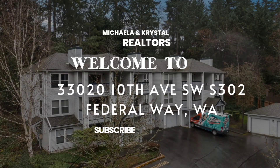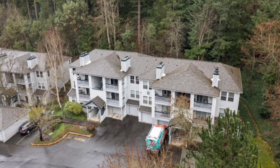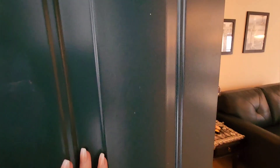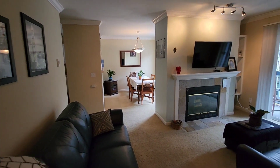Welcome to 33020 10th Avenue Southwest Unit S302 in Federal Way, Washington. As we step inside, you're greeted by this spacious and open living area, perfect for relaxing or entertaining.